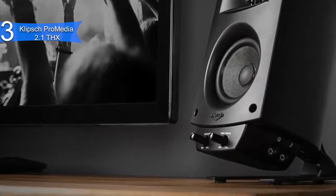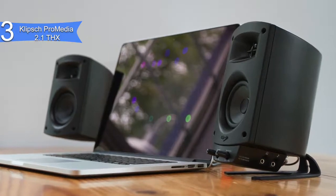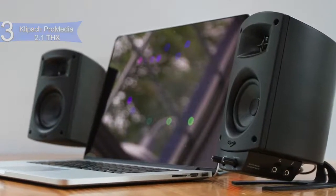The Klipsch ProMedia 2.1 THX is a computer speaker system with an included subwoofer that offers a clear and immersive listening experience.